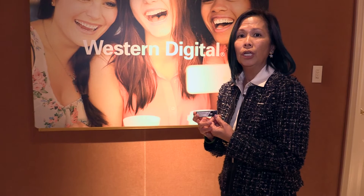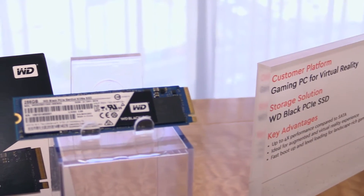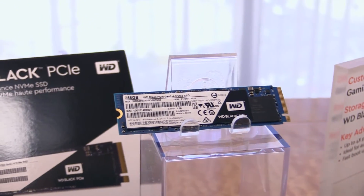Now in terms of Random Read and Write with IOPS, we are looking at 300k IOPS and up to 134k IOPS for the 512 gigabyte PCIe SSD.